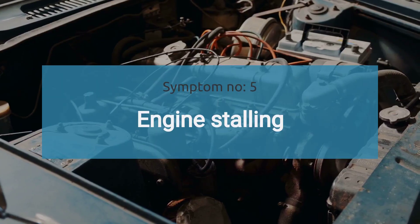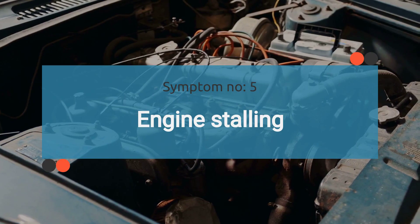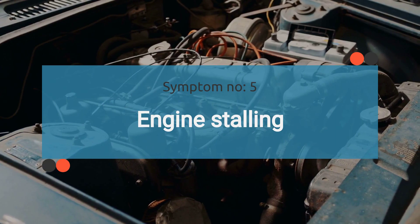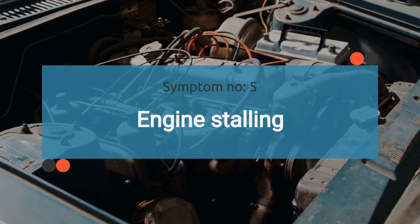The number five symptom is engine stalling. Erratic fuel pressure regulation can cause engine stalling, hesitation, or surging during acceleration. This occurs when the engine receives an inconsistent fuel supply, affecting its ability to maintain a steady idle or respond smoothly to throttle input.